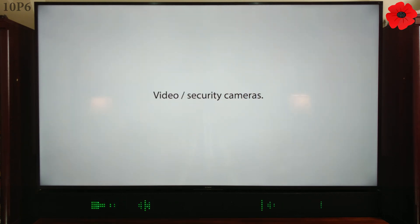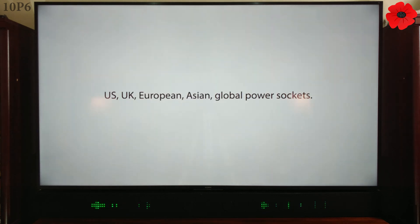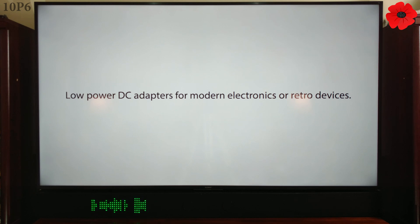Video security cameras. Media adapters: SD, compact flash, memory stick, IDE, SATA and on. US, UK, European, Asian, global power sockets. Low-power DC adapters for modern electronics or retro devices.